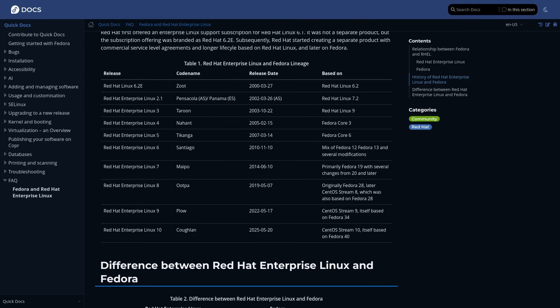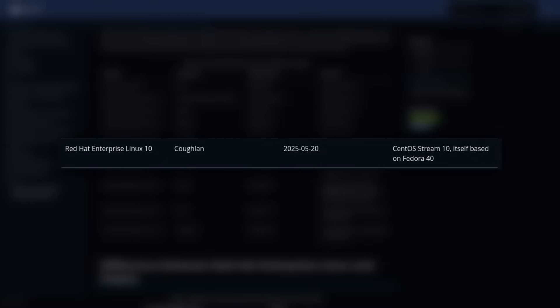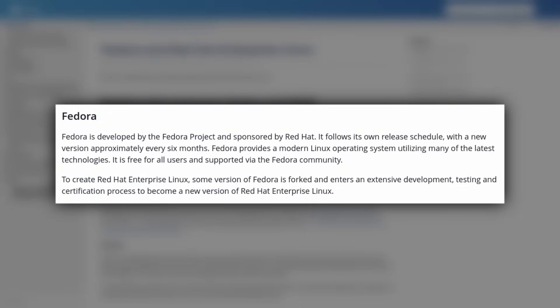This makes Fedora kind of a testing ground for many things that RHEL will get in the future. For example, RHEL 10, which has only been out for about two months or so, is based on Fedora 40, so it wouldn't be entirely inaccurate to call RHEL a Fedora LTS. That said, it is worth noting that Fedora is still entirely its own project that is just sponsored by Red Hat, and they have made decisions before against Red Hat's preferences.